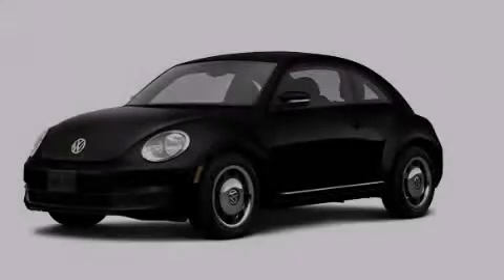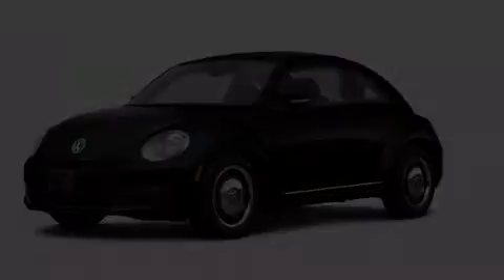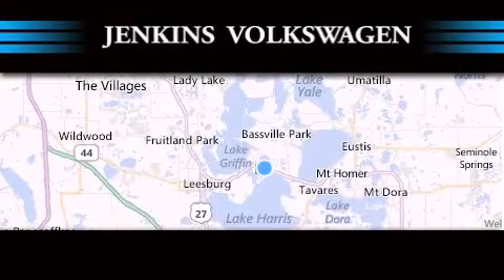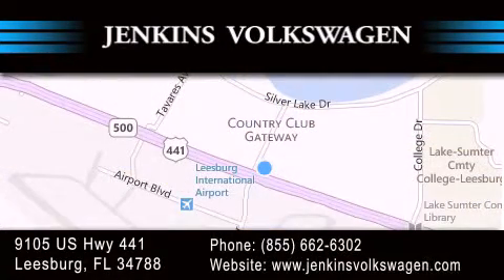Call or visit us right now and arrange your test drive today. Jenkins Volkswagen of Leesburg is conveniently located at 9105 US Highway 441 in Leesburg. Contact us to find out about our financing specials or visit us at JenkinsVolkswagen.com.